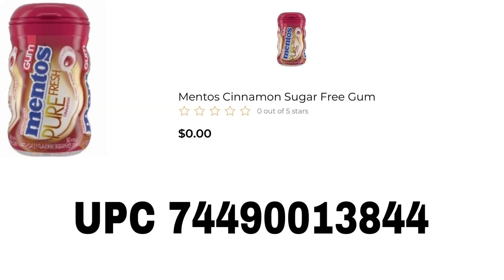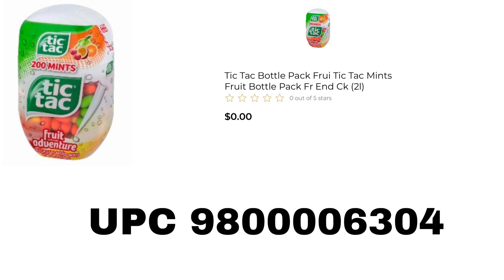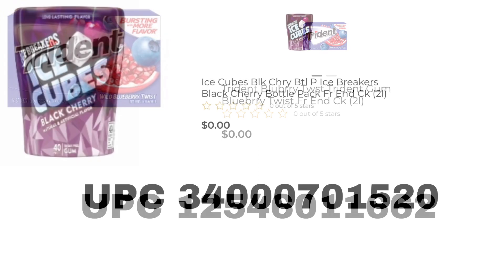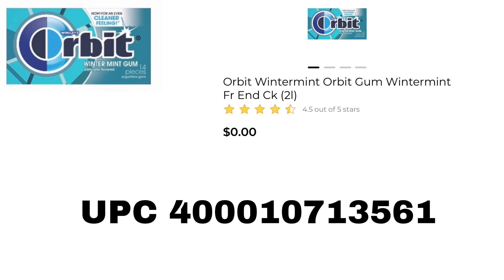The first surprise penny is going to be the Mentos Cinnamon Sugar-Free Gum. Next we have the Tic Tac Fruit Adventures, the 200 count. Next we have the Trident Blueberry Twist — a lot of these items will probably be at the front by checkout, but always check your clearance section just to be sure. Next on the list is the Ice Cubes Black Cherry Ice Breakers. We also have the Orbit Wintermint, which is the 14 count.